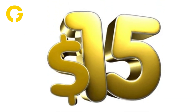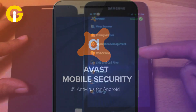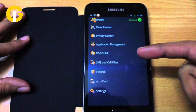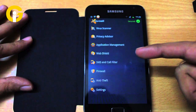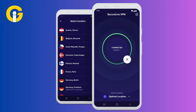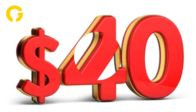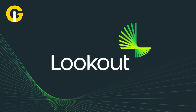Avast Mobile Security offers everything from a privacy advisor to a system optimizer. The built-in client for Avast Secure Line VPN can only be used in the ultimate version. The premium version is available for $20 yearly, while the ultimate is $40 per year.